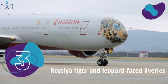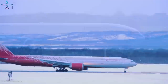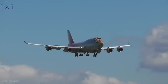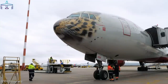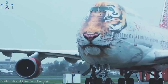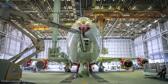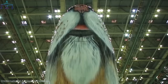Number 3: Rossiya tiger and leopard-faced liveries. Rossiya, a subsidiary of Aeroflot, has always impressed with its vibrant red and white livery on the Boeing 747. Beyond aesthetics, the airline has been engaged in raising awareness to save the Amur tiger and Amur leopard — two endangered species living in Siberia. The airline painted the tiger's face on one of its 747s and the leopard's face on one of its Triple Sevens, emphasizing the greatness of these animals and the need to save them.